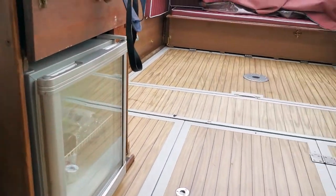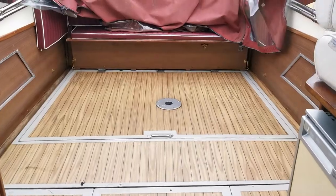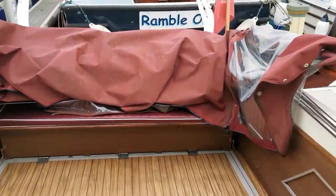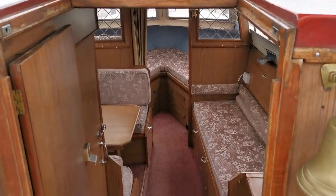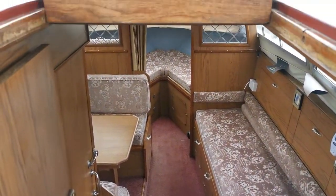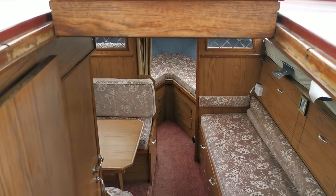And also a little wine cooler. So there she is — the Princess 32, new on the market with Boatshed Norfolk. For full details, all the photographs, and more videos, please take a look at us at BoatshedNorfolk.com. Thanks ever so much for watching.